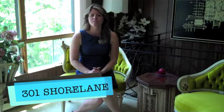Hi there, Erin Hilliard here from the Wasaga Real Estate team of REMAX at Wasaga Beach, and I am sitting in one of our listings. This is 301 Shore Lane in beautiful Wasaga Beach.